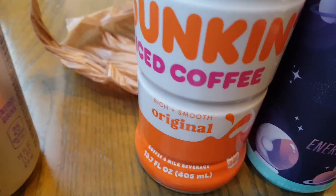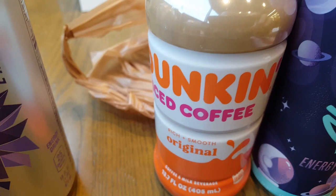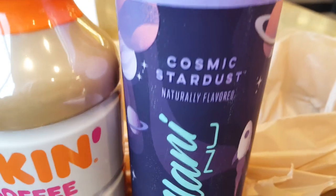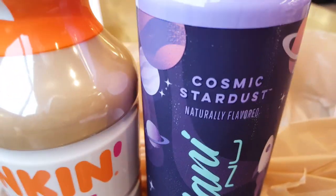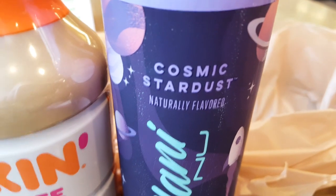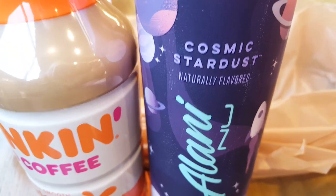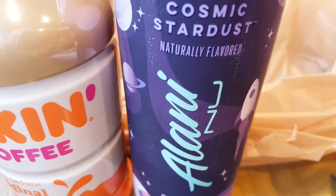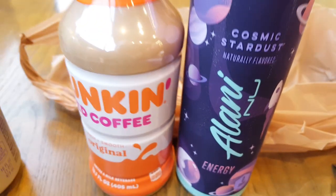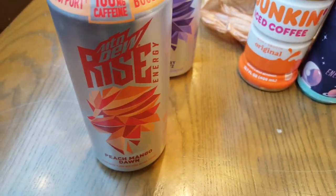I also got the original Dunkin iced coffee today, and I'll have that along with Cosmic Stardust — my favorite of the Olani new energies I've tried so far. It's like grape, except kind of like the Dimetapp grape flavor, which most people don't like, but I remember enjoying it. It's pretty good. I'll have these later and finish this one for now.